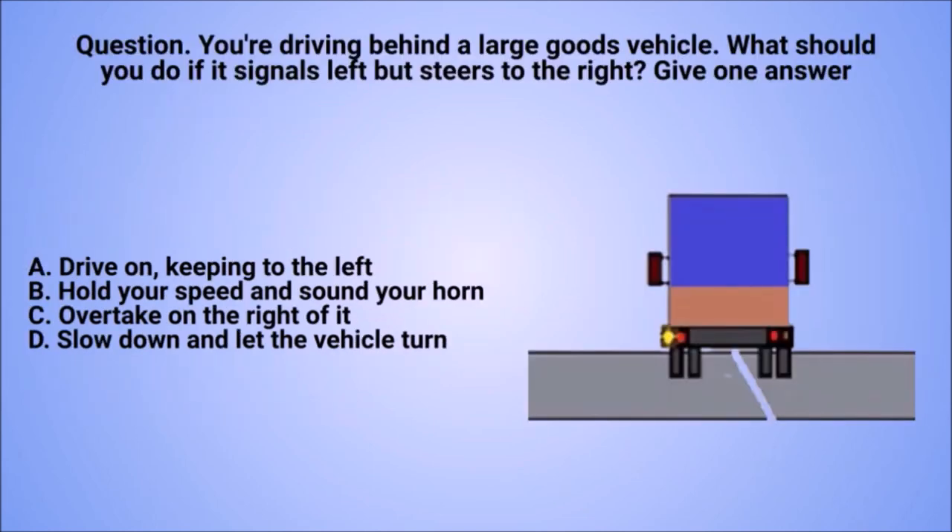Question: you're driving behind a large goods vehicle. What should you do if it signals left but steers to the right? Give one answer. A. Drive on, keeping to the left. B. Hold your speed and sound your horn. C. Overtake on the right. D. Slow down and let the vehicle turn.